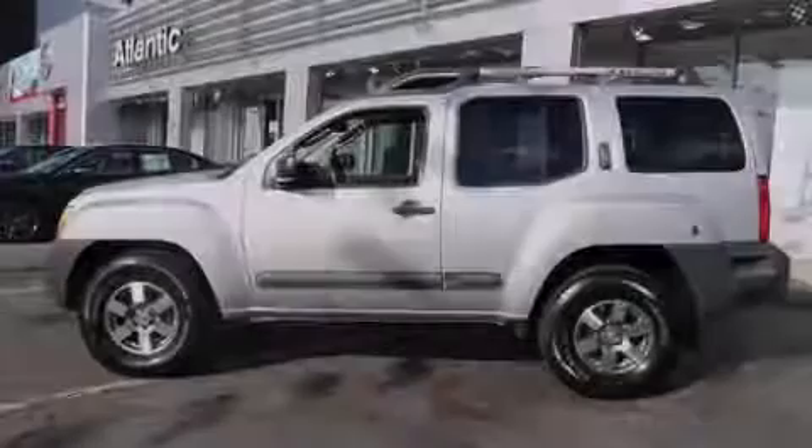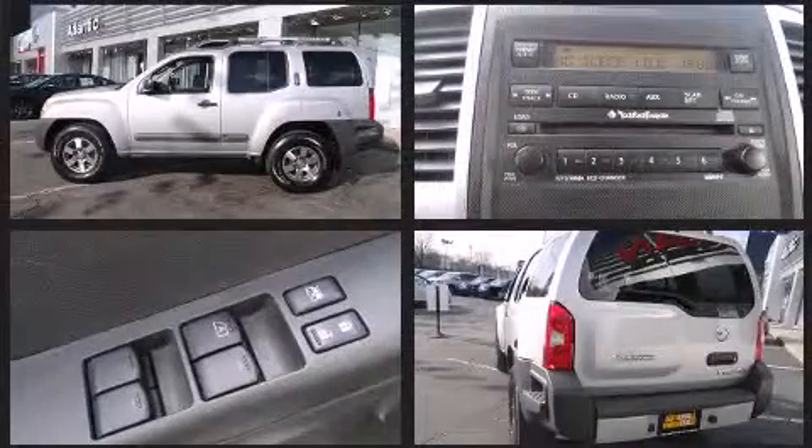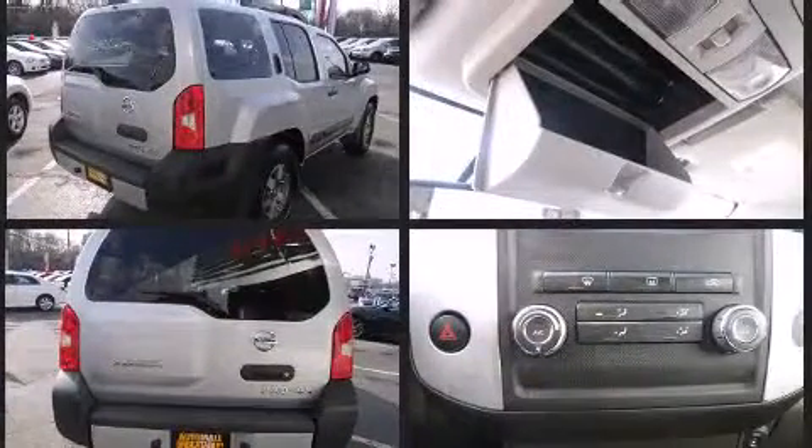Familiarize yourself with the 2011 Nissan XTERRA. Under the hood, you'll find a six-cylinder engine with more than 250 horsepower, providing a smooth and predictable driving experience. Four-wheel drive allows you to go places you've only imagined.